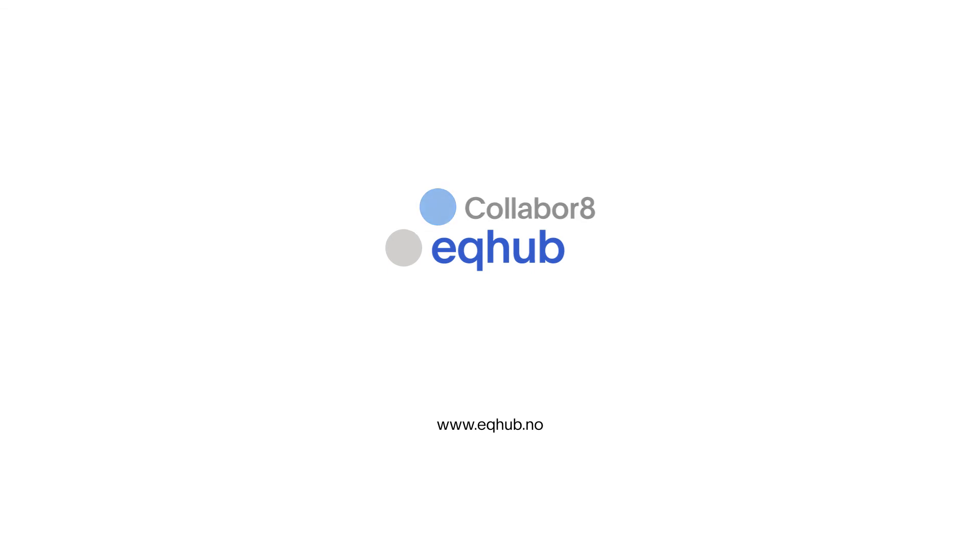EQ Hub is about smart data and document delivery. Visit eqhub.no to start using EQ Hub.